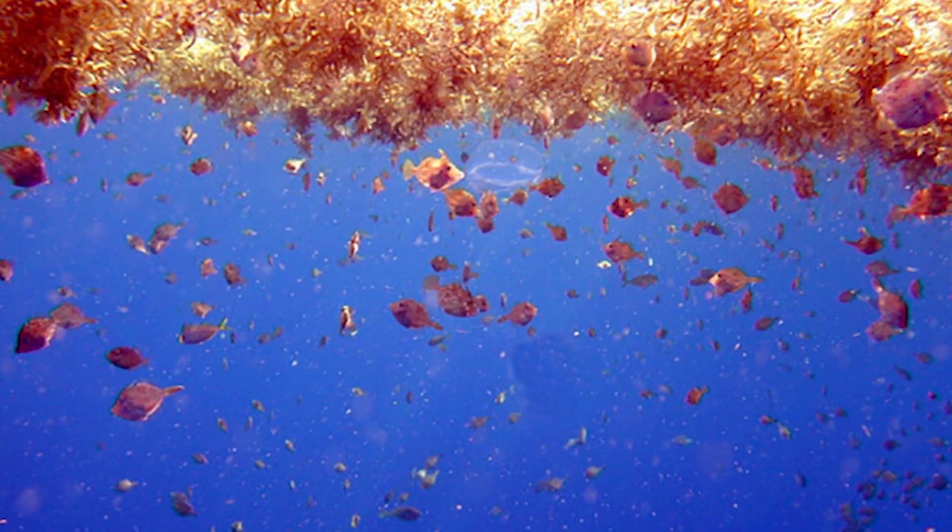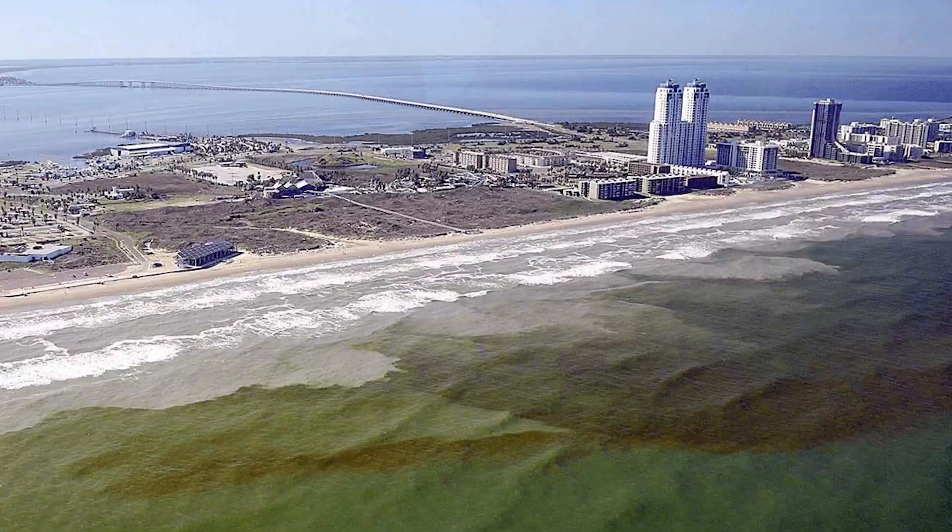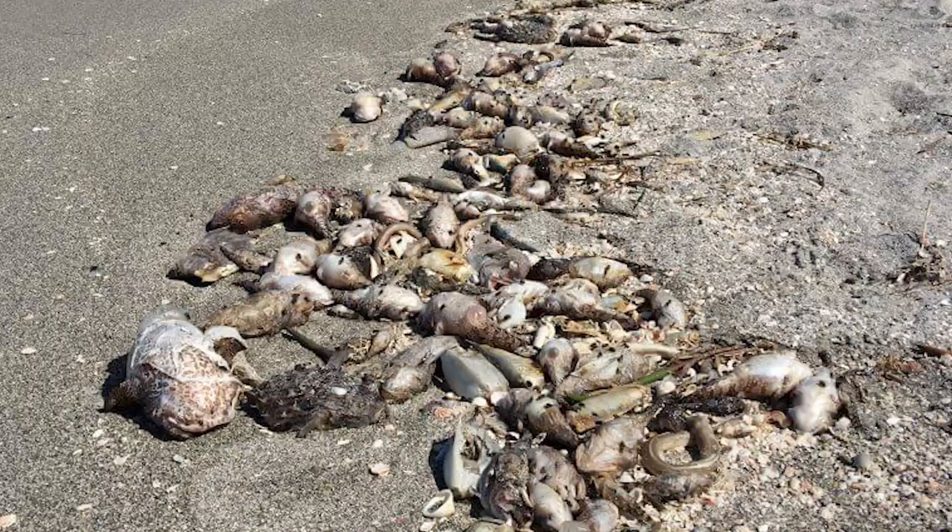It is even harmful to some sea creatures. After it decomposes, it removes oxygen from the water, which can cause a lot of fish to die.